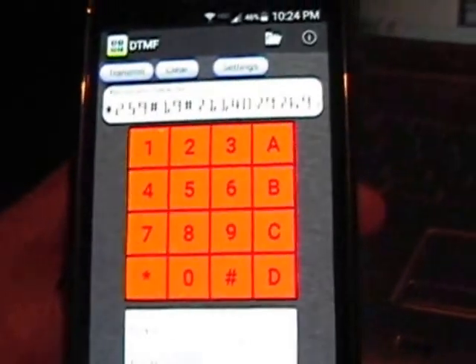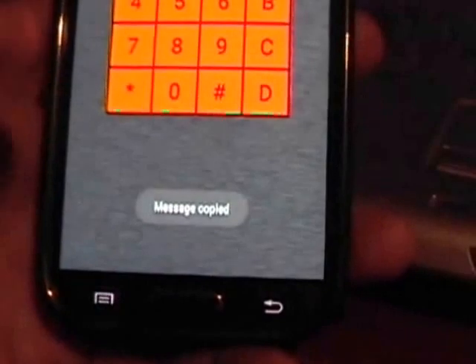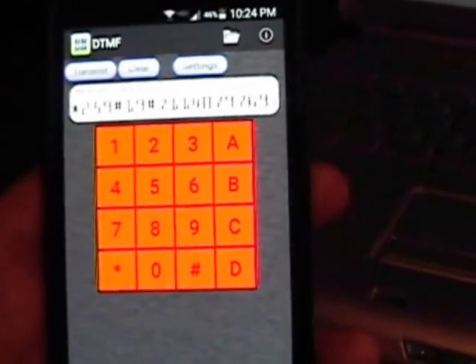There's also a way that you can copy these down if you want. If this is something that you were interested in — launching your own investigation — there's a feature in here where you can do a copy and paste. You can copy the received characters into your clipboard if you wanted to save and start a log file with them or something like that.